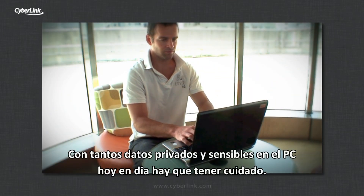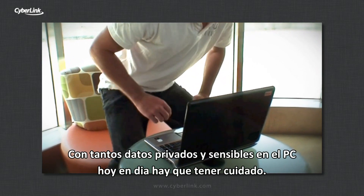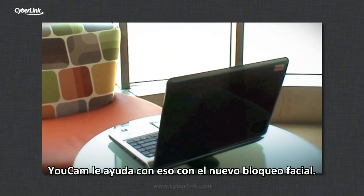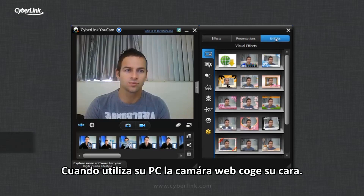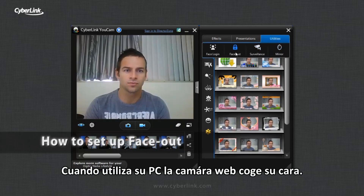With so much private and sensitive data stored on your PCs these days, it pays to take good care of it. UCAM helps you do just that with new FaceOut.